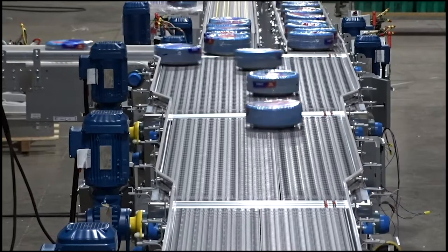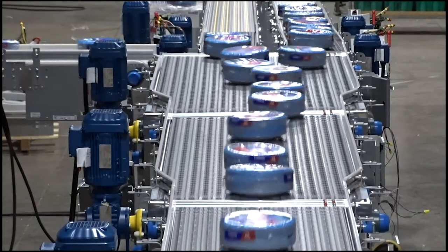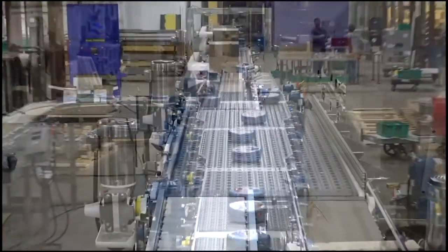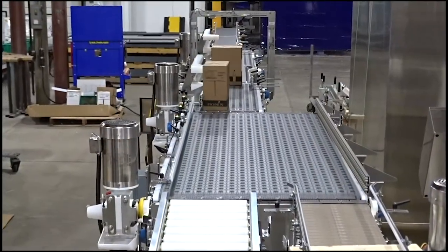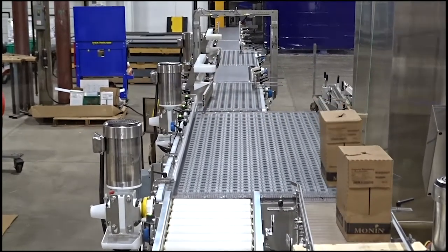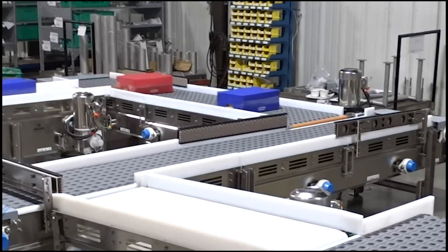ARB technology allows packages to maintain a uniform position without the use of guide rails for alignment. ARB conveyor systems optimize production line layouts, meeting the demand for efficient and reliable sorting, merging, turning, and simulating of a wide range of applications.